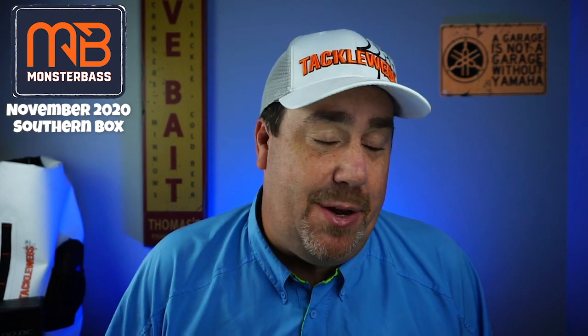Hey guys, welcome back. It's that time — it's the middle of the month. So we're gonna open up the November 2020 Monster Bass Box. If you're new to the channel, I am Steve Chapman and welcome. Today what we're gonna do is check out what's inside the November Monster Bass Box.